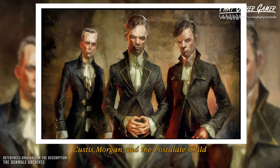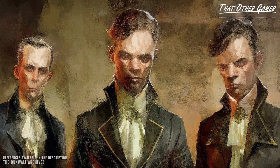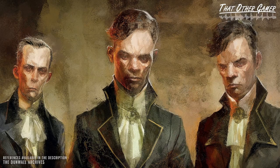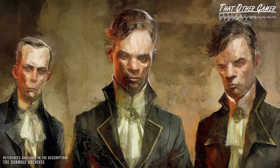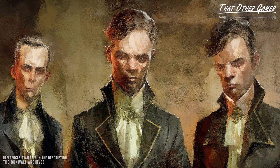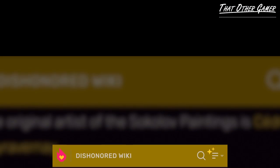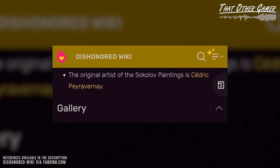But before we begin, I would like you to know that ever since day one of working on this project, it has been a priority of mine to identify and credit the real-world artist of this specific piece. Unfortunately, in that pursuit, I encountered a snag. If we do a search on this matter, there's one name that comes up only once among multiple suggested links — Cedric Peraverney — found on the Dishonored Wiki website.